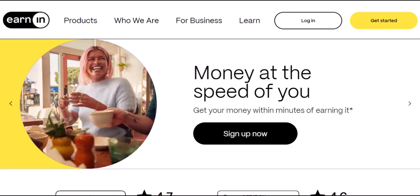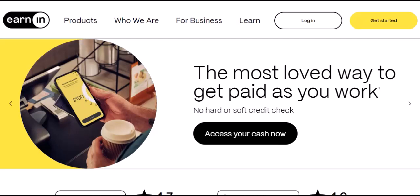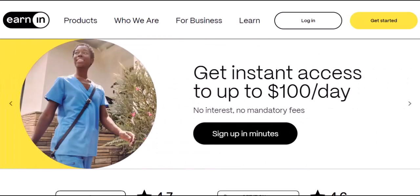Enter EarnIn, an app that lets you cash out a portion of your earned wages before payday. Sounds pretty sweet, right? But a big question for many is, how often can you actually cash out with EarnIn?